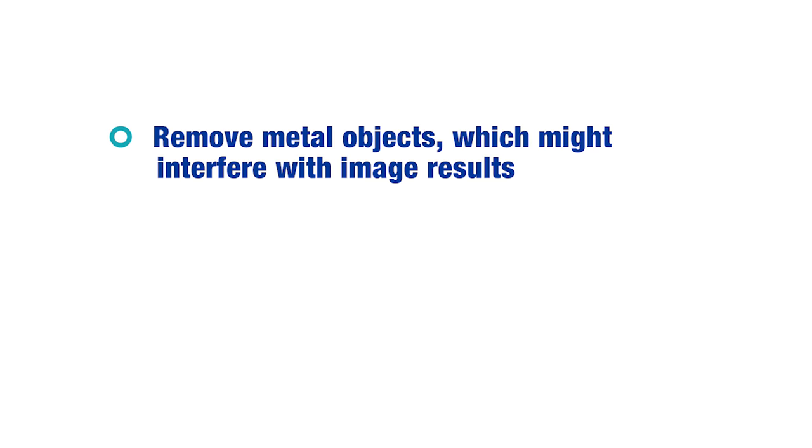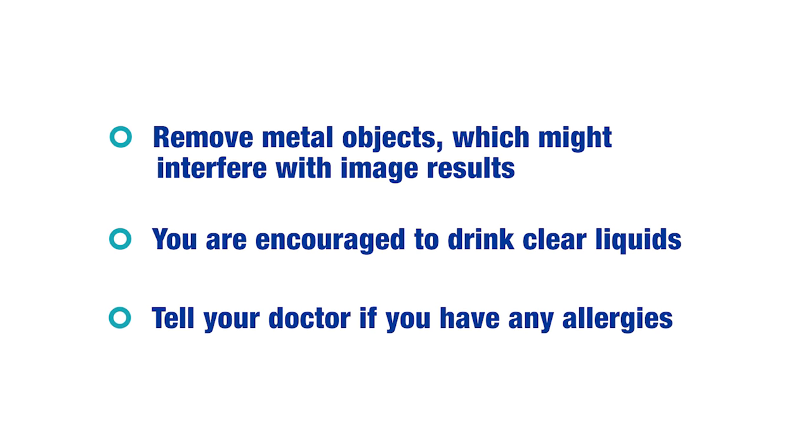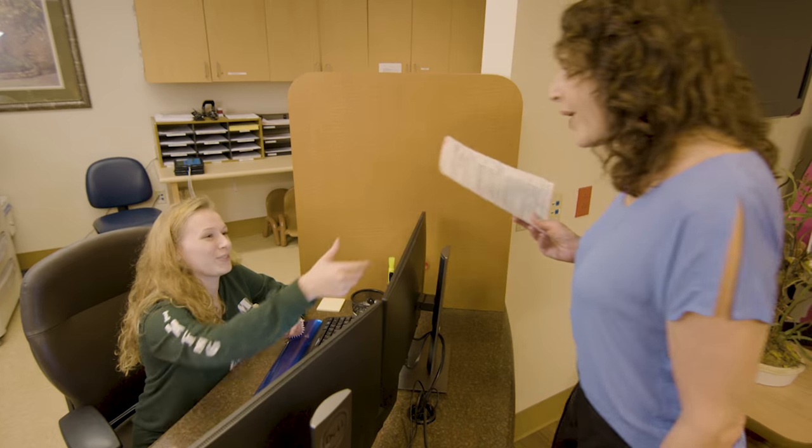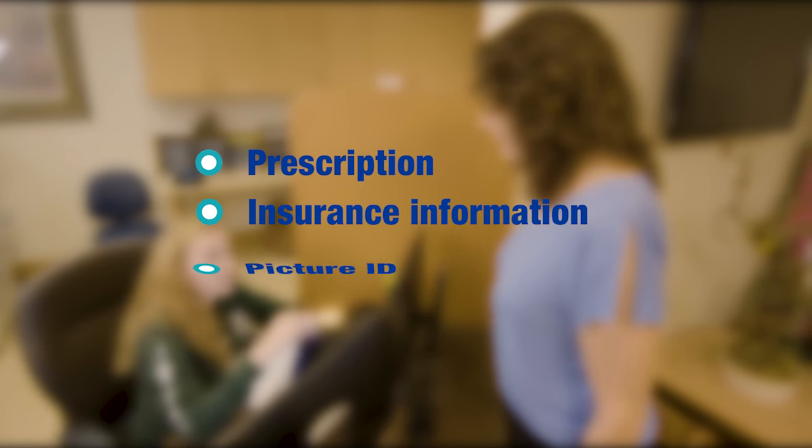Before your arrival, remove metal objects, which might interfere with image results. You are encouraged to drink clear liquids. Tell your doctor if you have any allergies. Make sure you bring a copy of your prescription, your insurance information, and a picture ID.